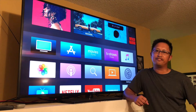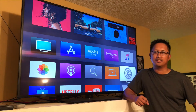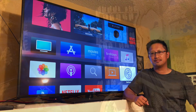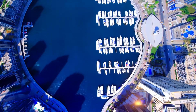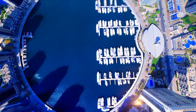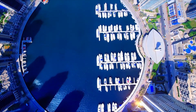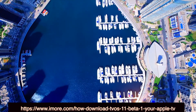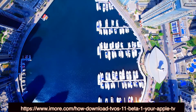Hey guys, I just wanted to make a quick video about the tvOS 11.2 beta and some of the new features that it offers. I recently installed the tvOS 11.2 beta on my Apple TV 4K just to try out the new features. I've provided a link below for you to enroll your device in the beta so that you can try it out for yourself.